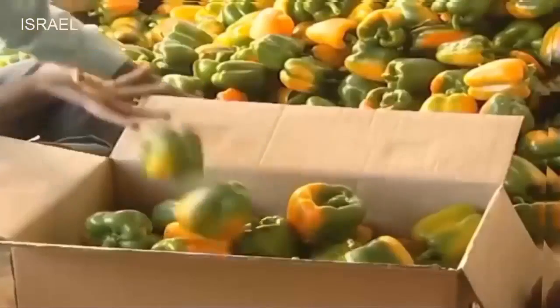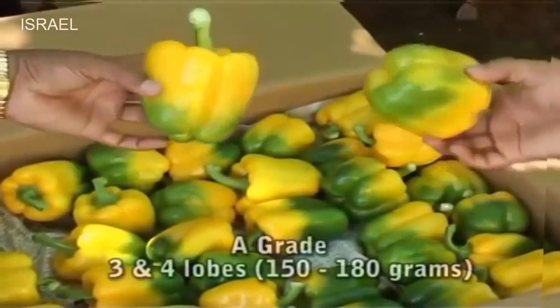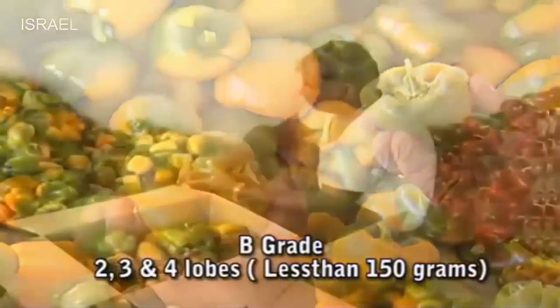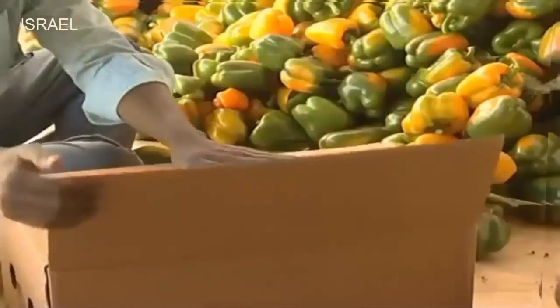Harvested fruits are graded into A, B and C categories based on shape and size. Fruits with 3 and 4 lobes weighing 150 to 180 grams are graded as A. Fruits with 2, 3 or 4 lobes weighing less than 150 grams are graded as B. The rest are graded as C. These graded fruits are packed in good quality fine ply carton boxes and sealed using gum tape.